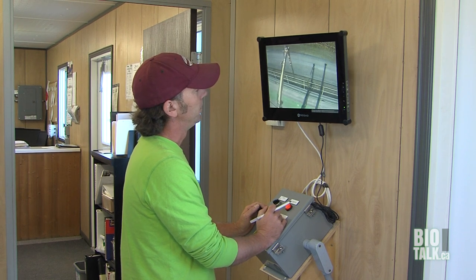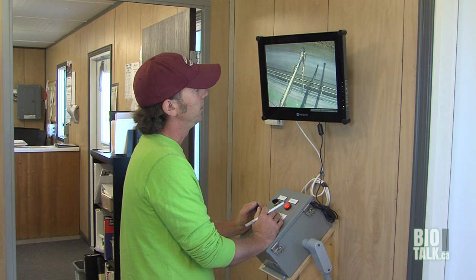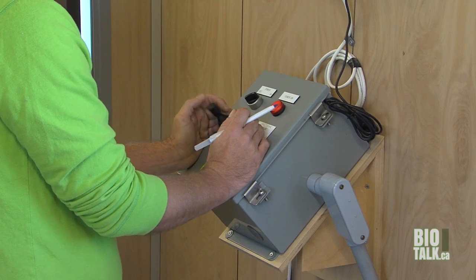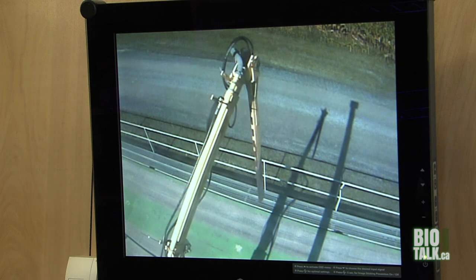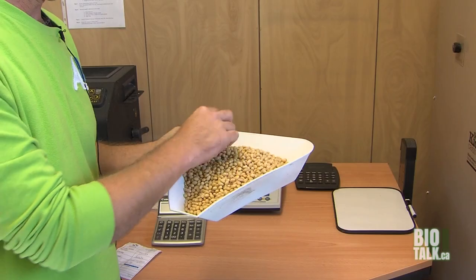We aim to get about a three kilogram sample at different locations. As you can see, it's all controlled from indoors, and from there it's just a vacuum that will suck up the soybeans from the bottom to the top and take it here to our station over to our right there.